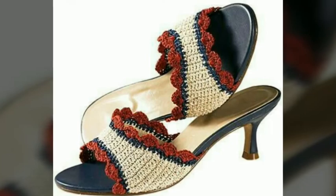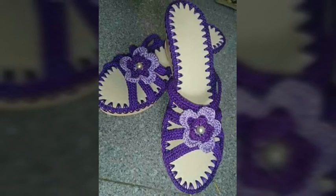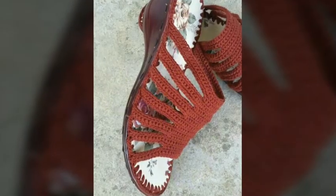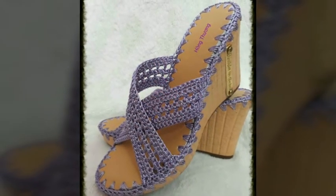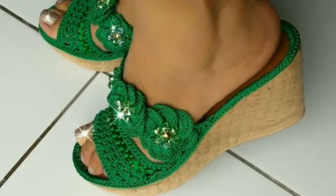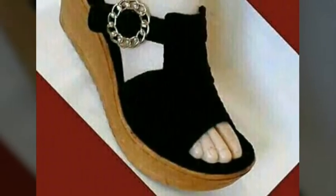I hope you love all the designs and all the ideas, because in this video I have uploaded the most stylish, most attractive ideas of crocheted formal wear shoes with different color contrasts. I hope this video and these ideas are very helpful for you. Just watch this video till the end and you will get many beautiful and stunning ideas.